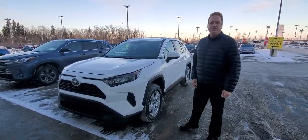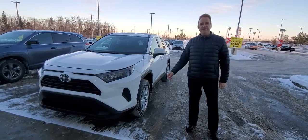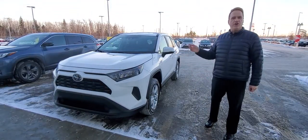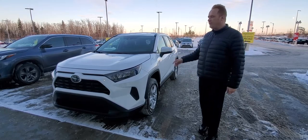Andrew here at Gateway Toyota. I'd like to show you another fantastic vehicle we have in our pre-owned inventory. This is a 2019 Toyota RAV4 LE all-wheel drive, so great in the winter. The RAV4s are our number one selling vehicle, new and pre-owned, and this is absolutely fantastic.